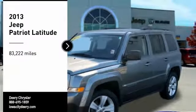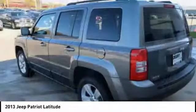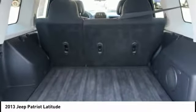We are pleased to show you the 2013 Patriot. The Jeep Patriot is unmistakably a Jeep. It looks like a cross between a Jeep Liberty and Jeep Compass, or maybe a three-quarter scale version of the big Jeep Commander.